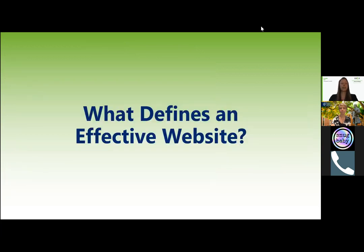So, what defines an effective website? I want to ask everyone to post in the chat just a couple of words or a phrase — what do you think defines an effective website? I want to get your minds thinking and warm us up before we get into the presentation.